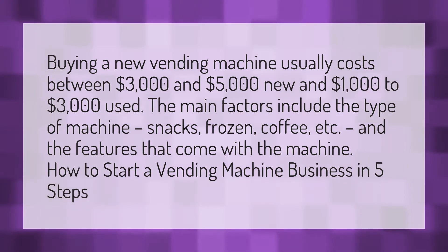Buying a new vending machine usually costs between $3,000 and $5,000 new and $1,000 to $3,000 used. The main factors include the type of machine — snacks, frozen, coffee, etc. — and the features that come with the machine.